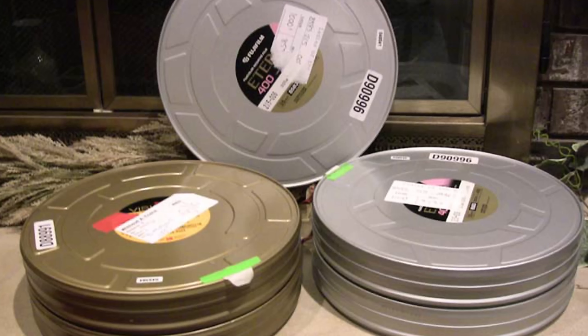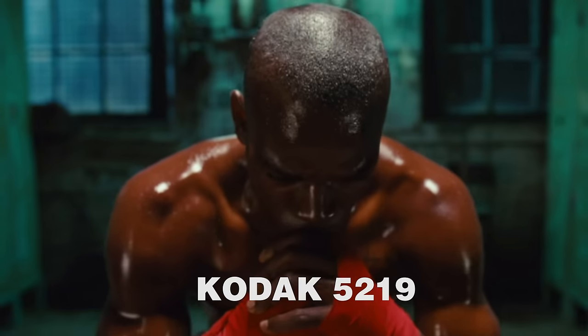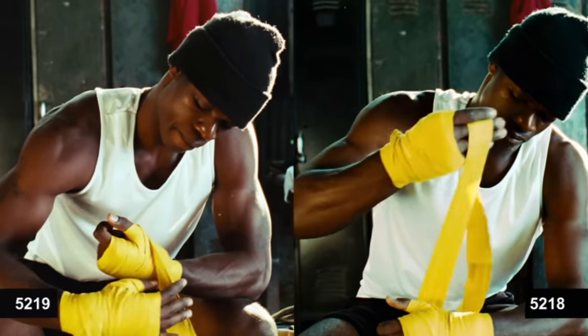Now why would you want motion picture film? It's on the bleeding edge of film technology. Just check out this link to the Kodak 5219 film stock video — that'll show you what it can do.